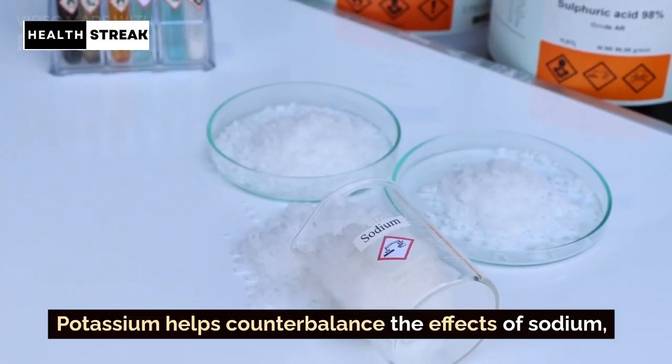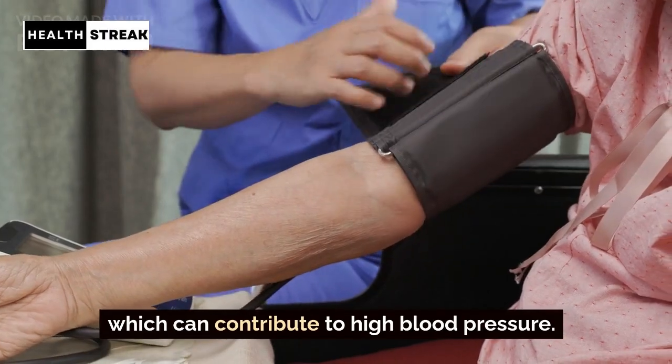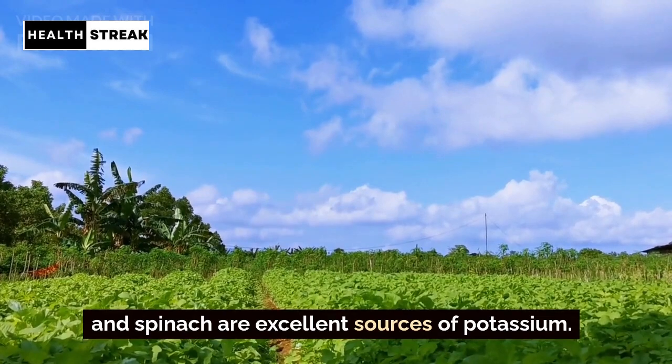Potassium. Potassium helps counterbalance the effects of sodium, which can contribute to high blood pressure. Foods like bananas, oranges, potatoes, and spinach are excellent sources of potassium.